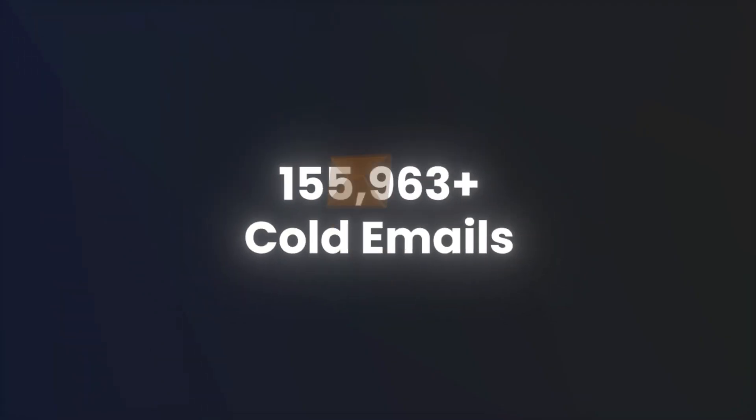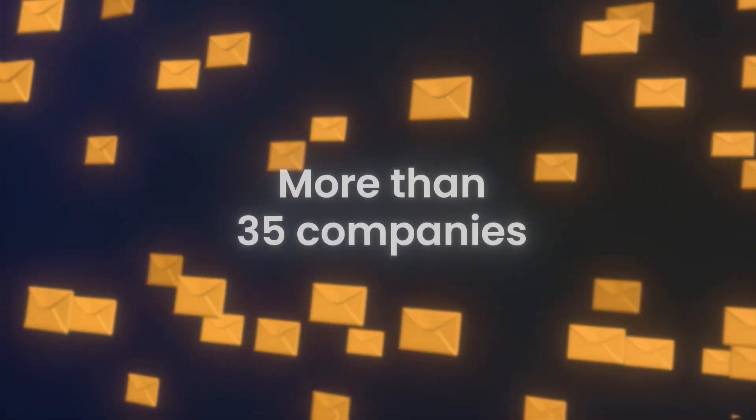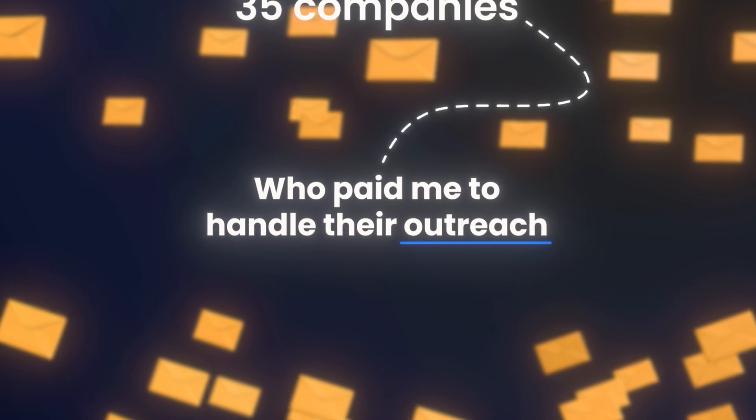Last year, I sent over 10 million cold emails from more than 35 companies who paid me to handle their outreach. Not a single one was written or sent by hand — AI took care of everything start to finish. But running outreach at this scale shows fast what actually gets replies and what's just a waste of time. Here are the biggest takeaways I wish I knew before I started.